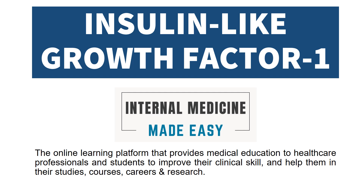This video is about Insulin-Like Growth Factor 1. Welcome to our channel, Internal Medicine by ADZ, the online learning platform that provides medical education to healthcare professionals and students to improve their clinical skill and help them in their studies, courses, careers, and research.